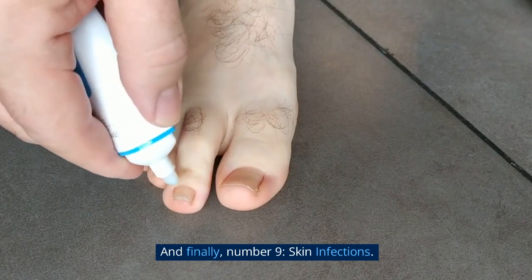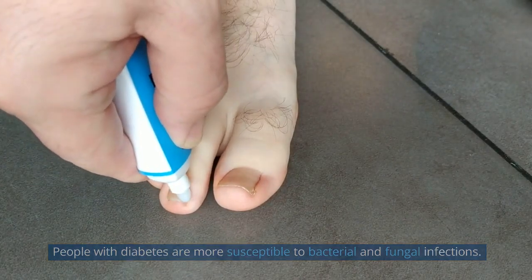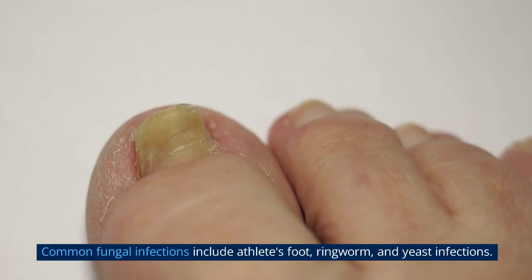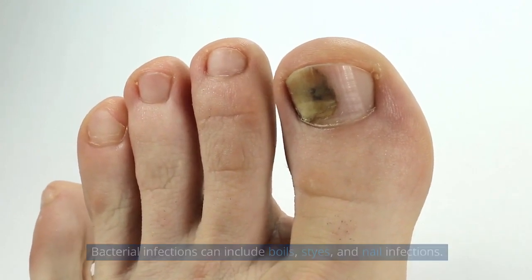And finally, Number 9: Skin Infections. People with diabetes are more susceptible to bacterial and fungal infections. Common fungal infections include athlete's foot, ringworm, and yeast infections. Bacterial infections can include boils, styes, and nail infections.